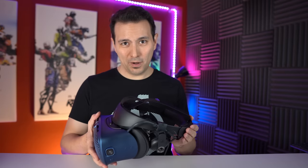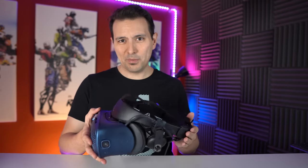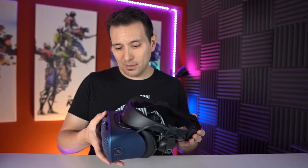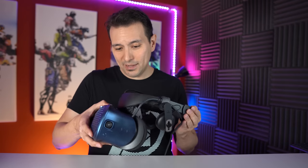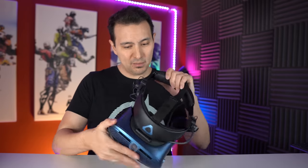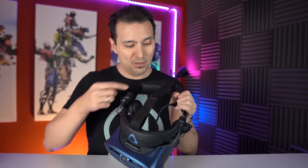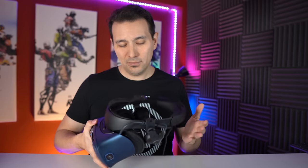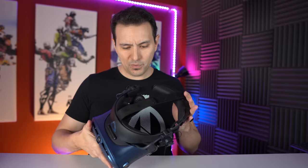Talking about build quality, there's absolutely nothing to complain about. The device feels like a high-quality, sturdy device — I don't feel this would break anytime soon. The mechanism works flawlessly. I especially like the attention to little details, like the ability to remove the back padding and front padding. This is without a doubt a well-built device.